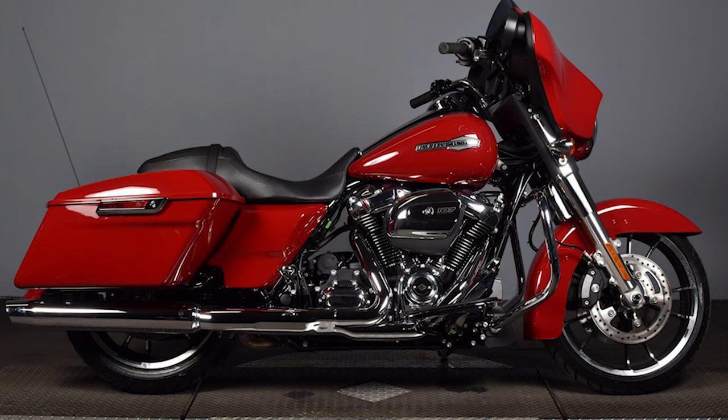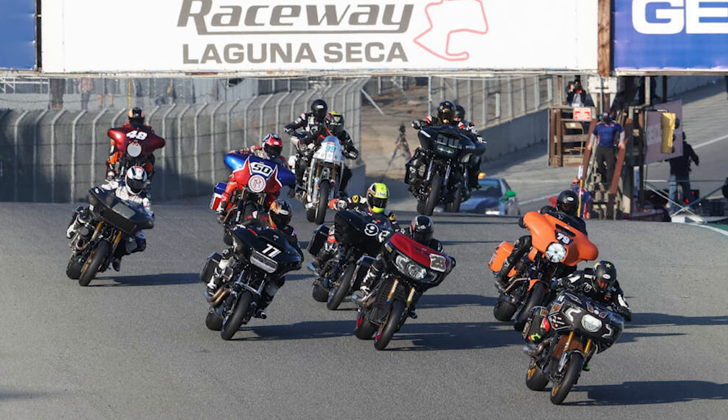If you are going to get a bagger and build it out to be a performance bagger, I think the Standard is the perfect bike to do it on. Same as the Softail Standard — you're going to be tearing apart this bike to add aftermarket parts anyway, so why not start at a bike that's $3,000 less and literally use those $3,000 for parts and accessories? We all saw the amazing things guys were able to do at Battle of the Baggers — quite a few of those bikes were Standards that were built out to be phenomenal machines.